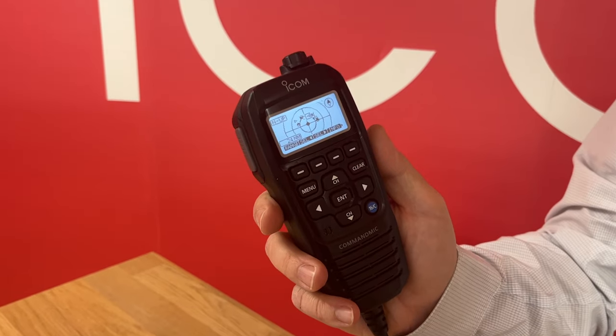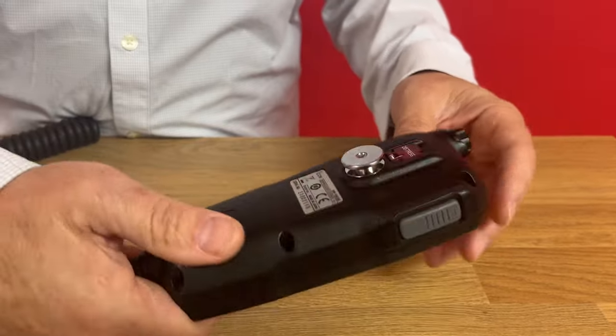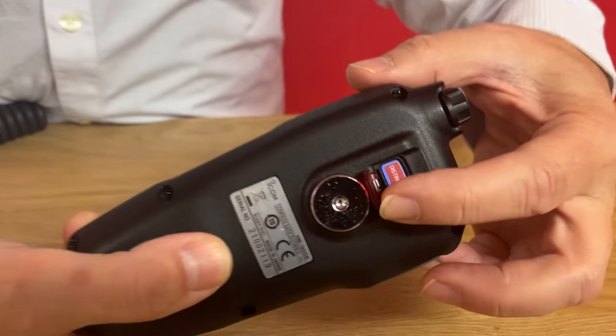The M510BB features AIS receive that will display on your multi-function command mic. You've also got DSC on the back, voice recording, foghorn, and loud hailer.